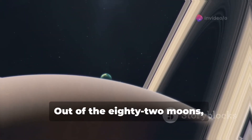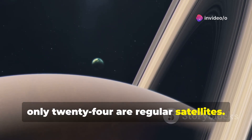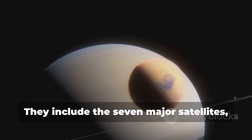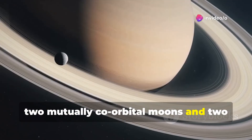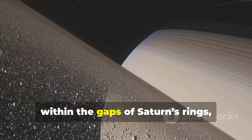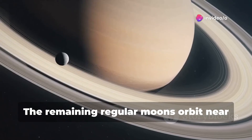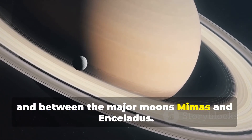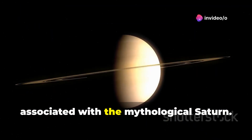Not all the moons have been named. Out of the 82 moons, only 24 are regular satellites, meaning they have prograde orbits not greatly inclined to Saturn's equatorial plane. They include the seven major satellites, four small moons in a Trojan orbit with larger moons, two mutually co-orbital moons, and two that act as shepherd moons of Saturn's F-ring. Two other known regular satellites orbit within the gaps of Saturn's rings, while Hyperion is locked in resonance with Titan, the largest moon of Saturn. These regular satellites are usually named after Titans or other figures associated with the mythological Saturn.